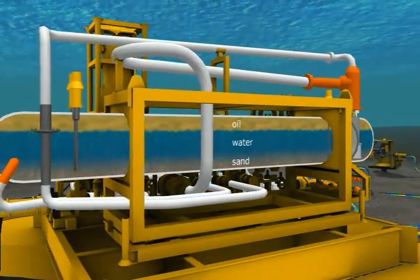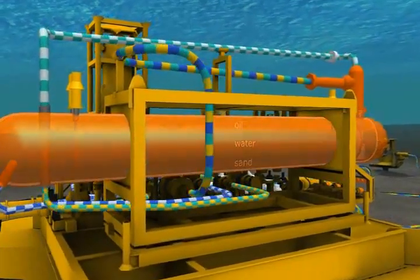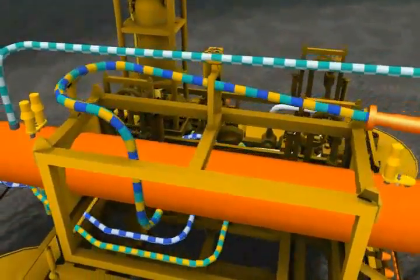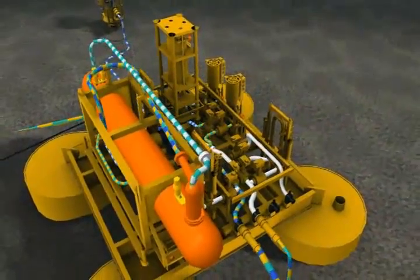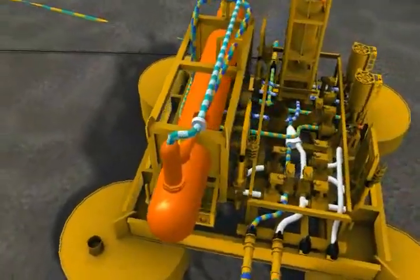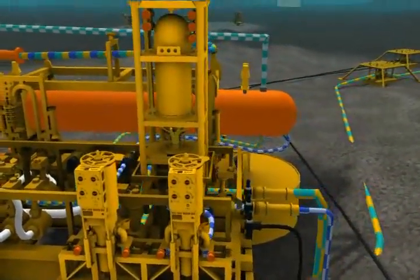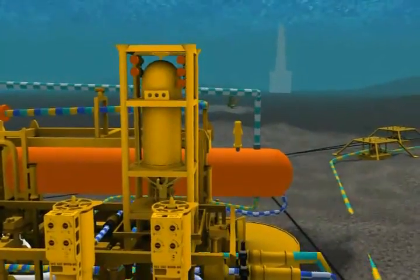Statoil expects to improve the Tortoise field's recovery factor from 49 to 55%. Along with other upgrades to the field, FMC-CDS's separation system will allow Statoil to extract 35 million extra barrels of oil from the Tortoise field. This is achieved by removing water from the well stream subsea and re-injecting the water in a separate well subsea, thereby reducing the back pressure towards the Tortoise field and allowing more hydrocarbons to be processed at the GULFAC-C platform.